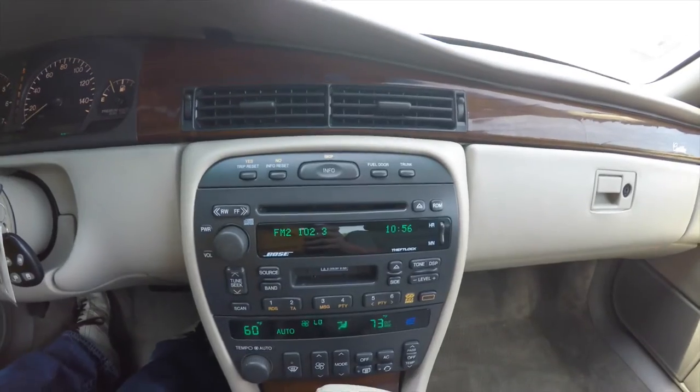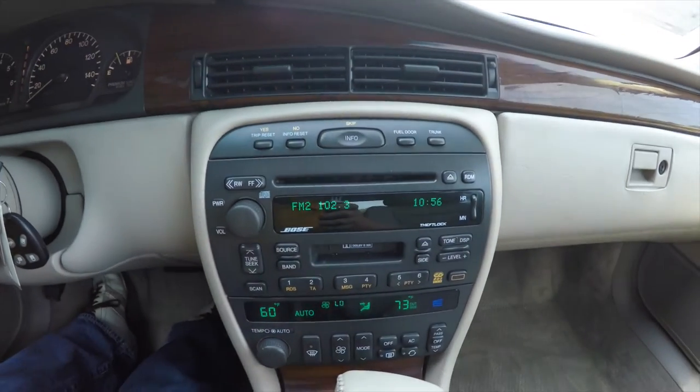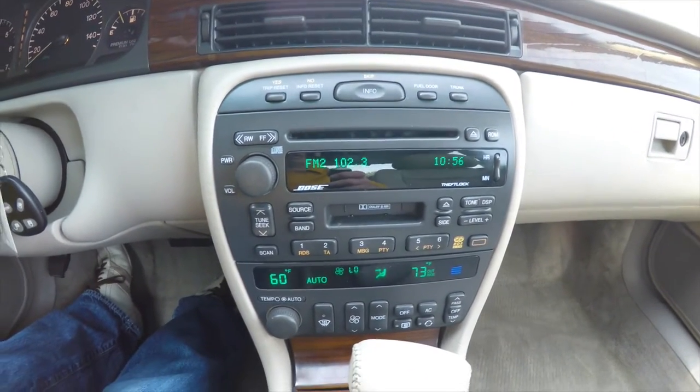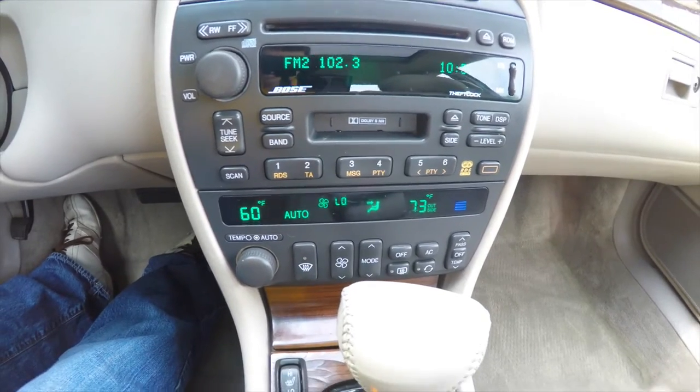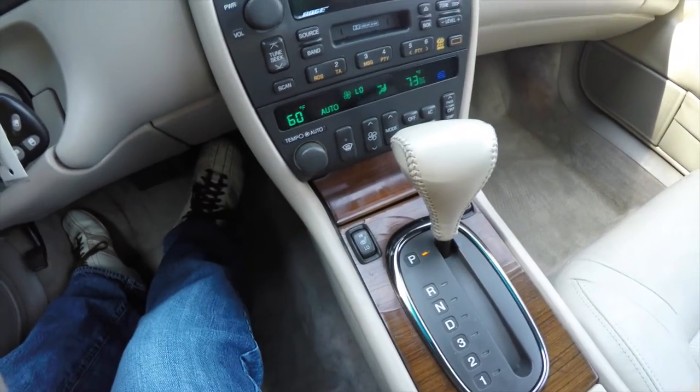Moving down the center stack, you've got your fuel door release and trunk release buttons, and your Bose premium audio system with AM, FM, CD player, and cassette player. You've also got dual zone automatic climate control, heated front seats, and the transmission selection lever.